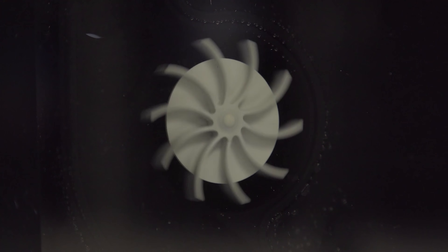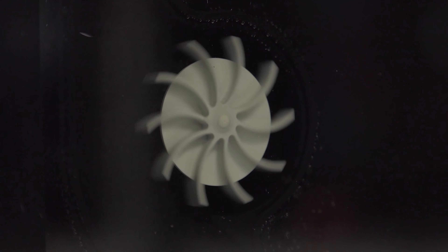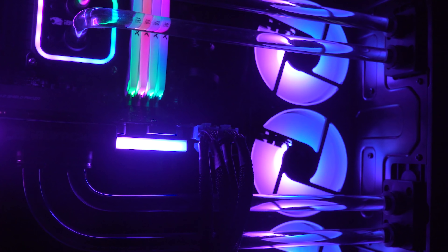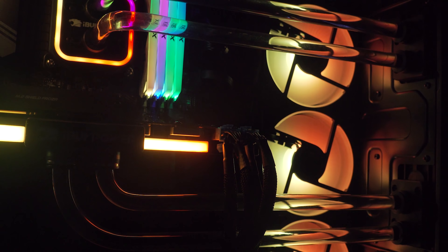The 30 series graphics cards — the 3080 in particular — generate a lot more heat and use a lot more power. The original cooling system in the first generation case was designed around the 2080 Super's level of power, and the 2080 Ti if needed. But the 3080 is 50 to 100 watts above that, dumping more heat into the coolant. So we did have to design a new fan as well. These are the fans we'll be using in the updated version of the system — they have a swept blade design with a lot better static pressure and airflow to move more air through the radiator and cope with that extra heat.